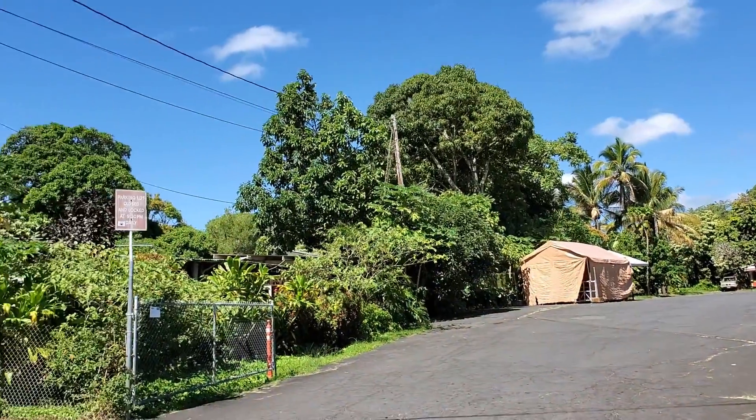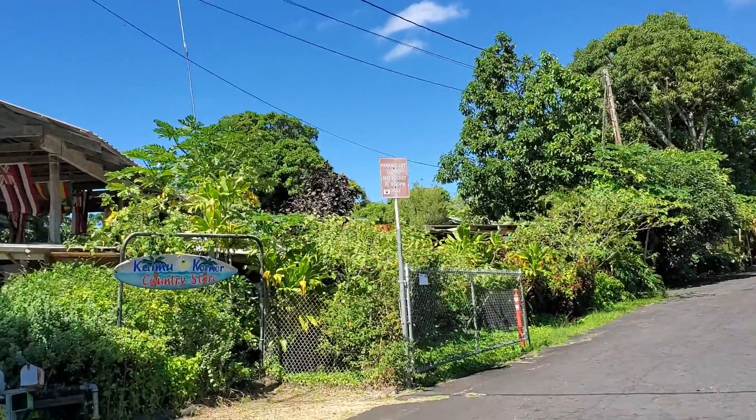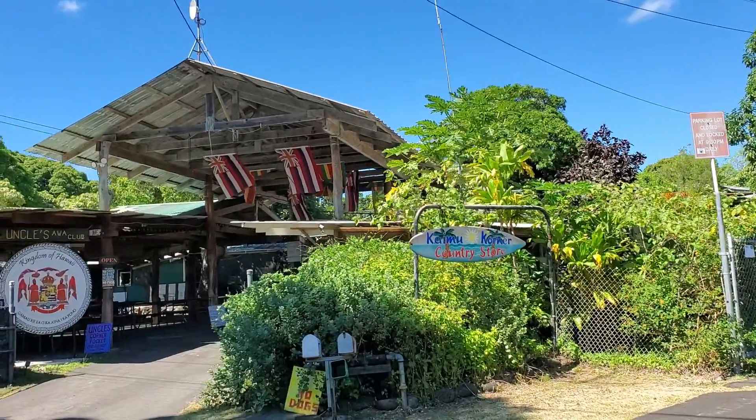Basically what you'll find here is a nice little place to stop by and get some snacks and fruits, some coffee, and some ice cream.